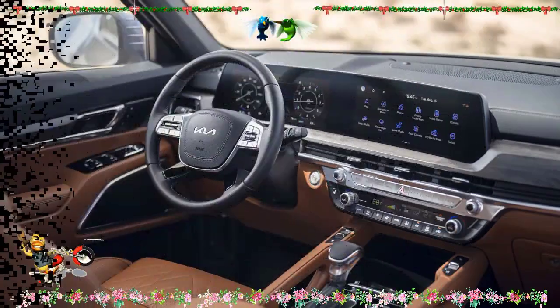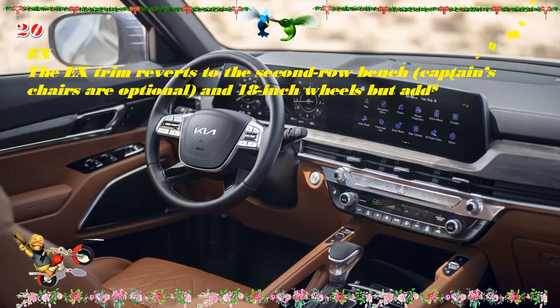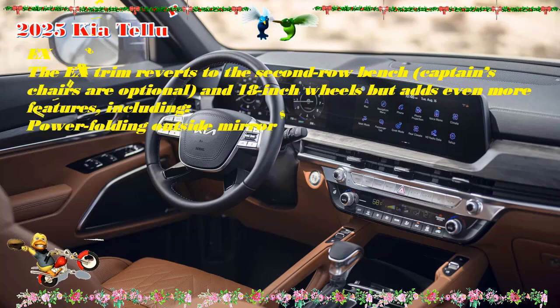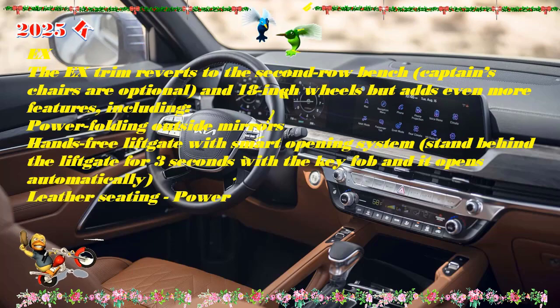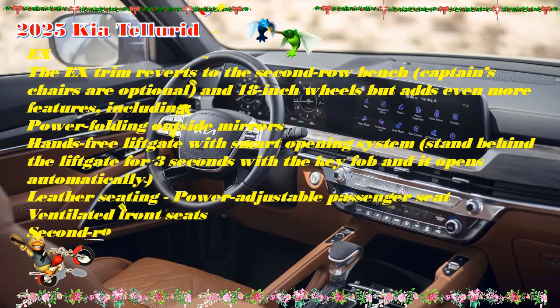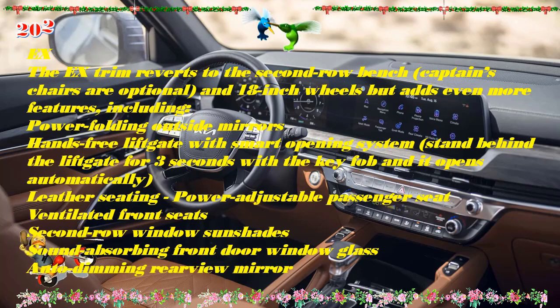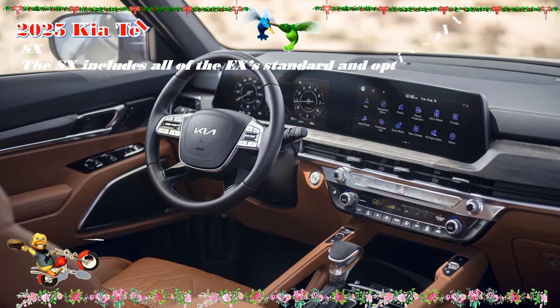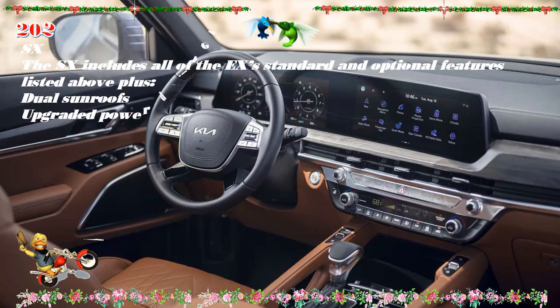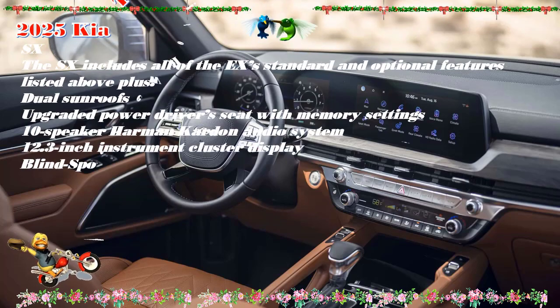Competitors to consider: though the Telluride is the all-around class leader, some competitors can do better in specific areas. The Mazda CX-90 feels even more premium inside and, with its turbocharged six-cylinder engine, is even better to drive. If space is what you're after, the Toyota Grand Highlander offers even more room for cargo and passengers thanks to its gargantuan dimensions, and it can also be had as a fuel-sipping hybrid.